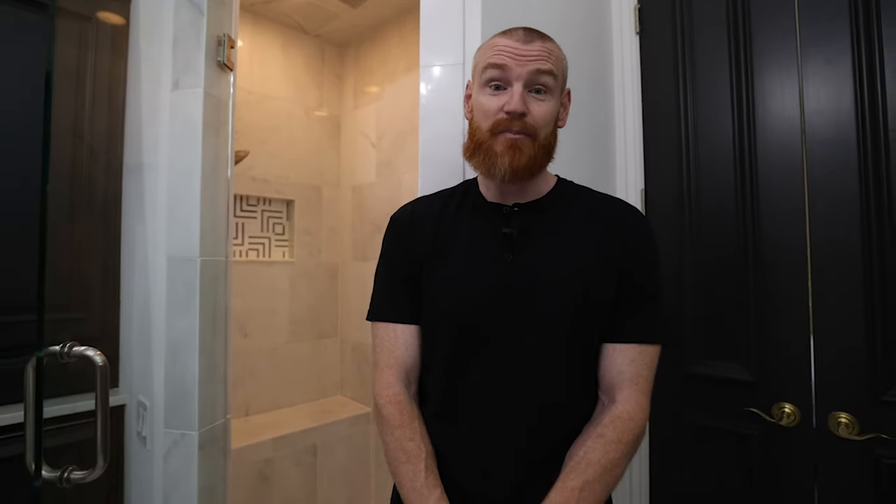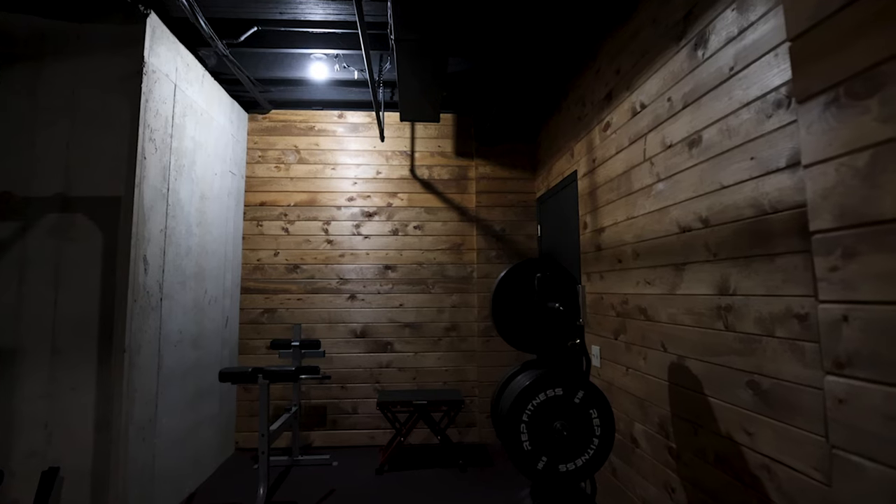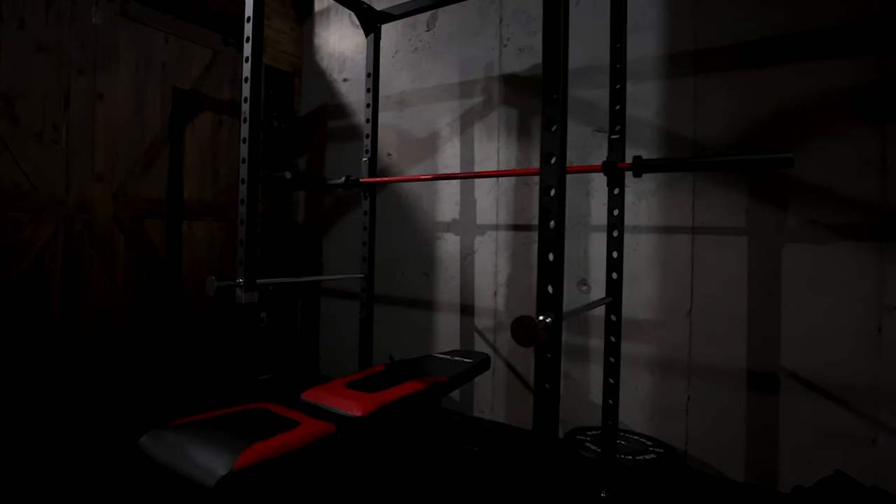I had to keep it classy or else I was going to get a divorce, but I very quickly want to leave this room and take you to the least classy but my favorite room in the entire house. Wes wanted a dark masculine feel and I executed that through wood walls combined with black and red equipment.